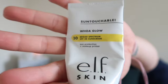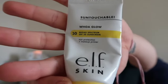I'm first gonna go in with ELF's Woe Glow SPF 30 sun protection and makeup primer. May is about to end, I can't believe it. I'm going in with this much. It's sunny out today, so definitely want your sunscreen when the sun's out.